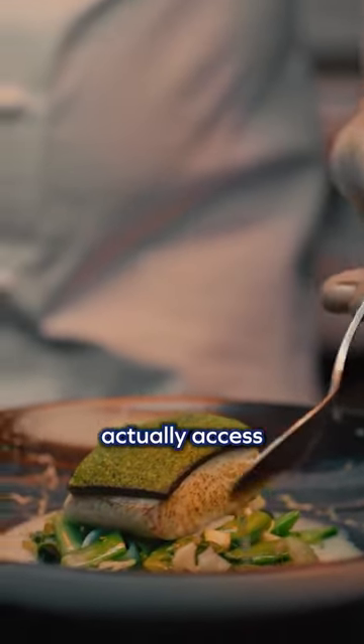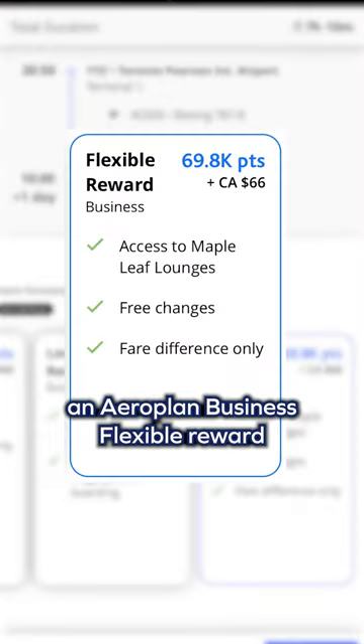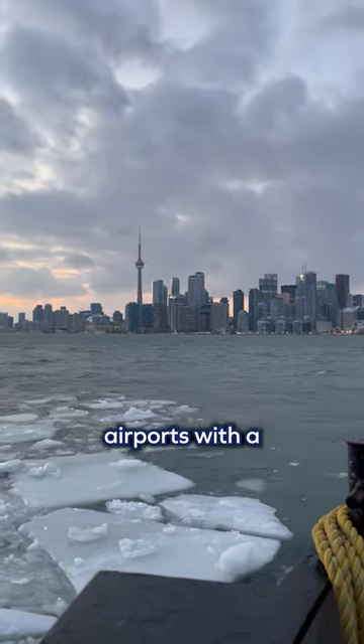Here's the trick though — you can actually access this lounge using points. To do so, you'd have to book an Aeroplan Business Flexible Reward to an international destination departing from Toronto or Vancouver, the only two airports with a Signature Suite.